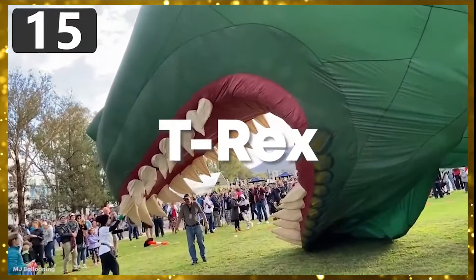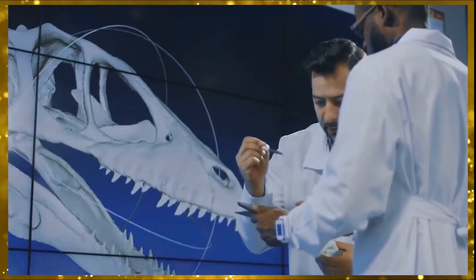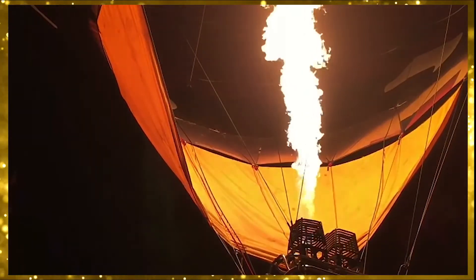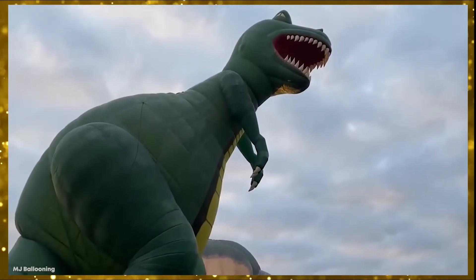Number 15: T-Rex. They may have gone extinct many millions of years ago, but dinosaurs have continued to fascinate us ever since the first fossils were discovered. It seemed almost inevitable then that someone would make a hot air balloon designed after one, and they chose the most ferocious species of all — a T-Rex.